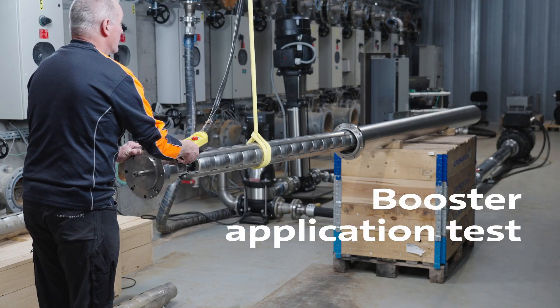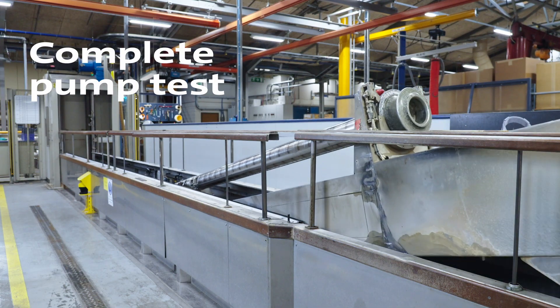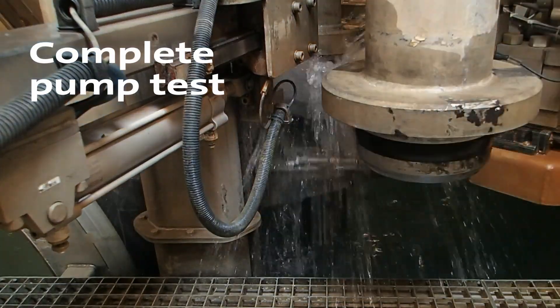We even tested it for use in harsh booster environments. And finally, we tested the complete pump according to the ISO standard to make sure that it performs as expected with superior efficiency and reliability.